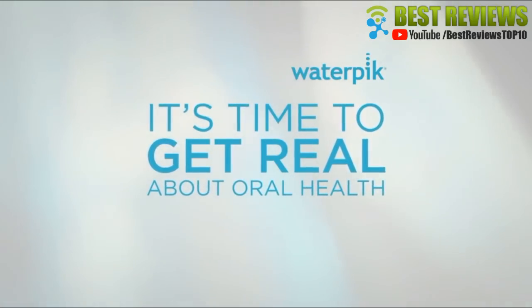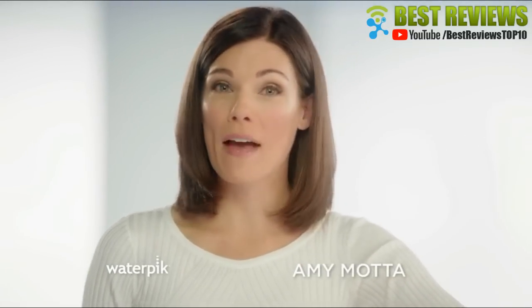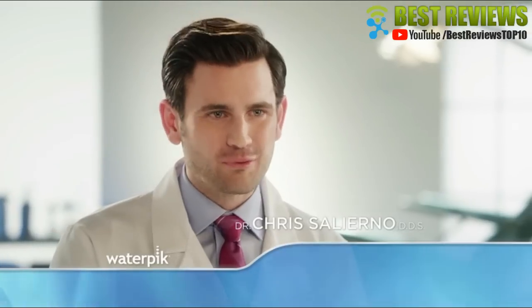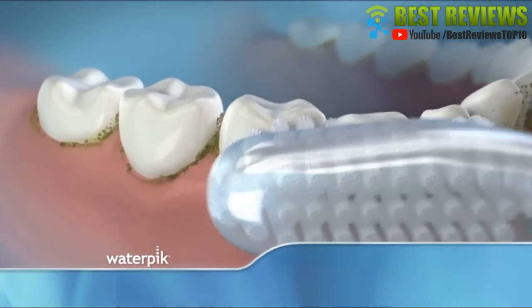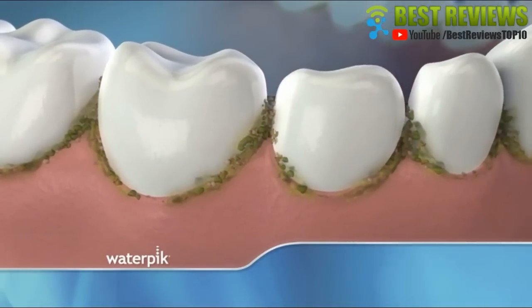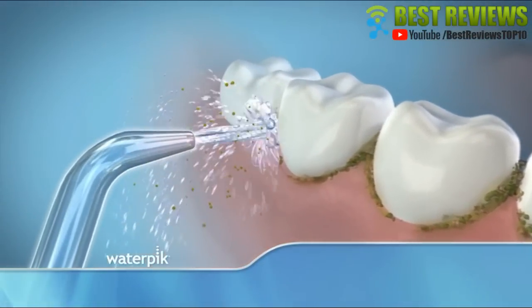It's time to get real about oral health. You know you want a bright, healthy smile. But the fact is, just brushing your teeth is not enough. Dentists know that brushing alone is not enough — if you just brush, food debris gets left behind. Bacteria feed on that food debris, and that's what causes gum disease and bad breath. The Waterpik water flosser cleans away left-behind food particles that other devices can't get.